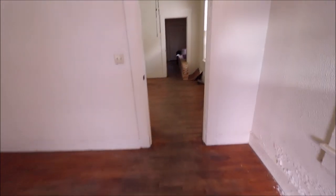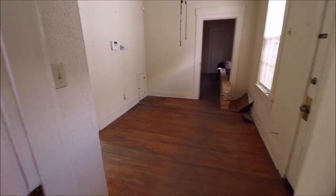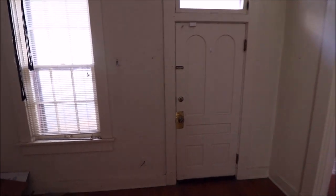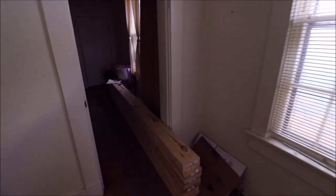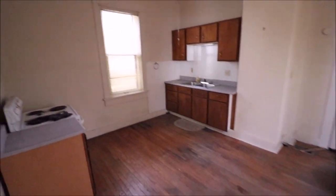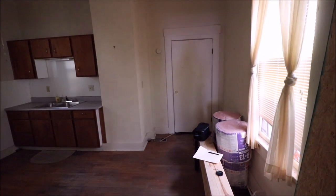This bungalow is just waiting to be brought back to life to its original condition. We've got 960 square feet. Here we have your dining room area, your full bath. This door here goes out to the side, to the backyard, and here you have your kitchen and that is your one bedroom in the back.